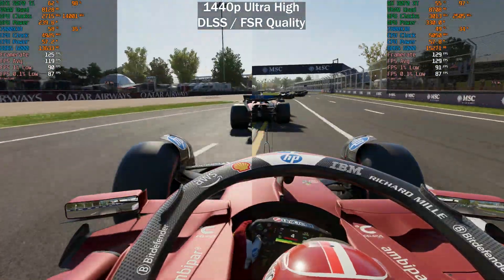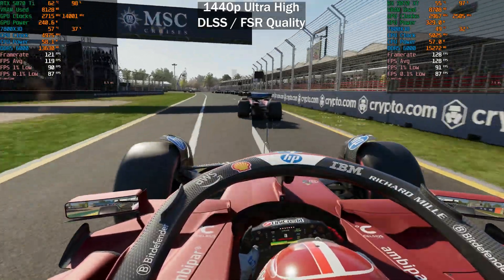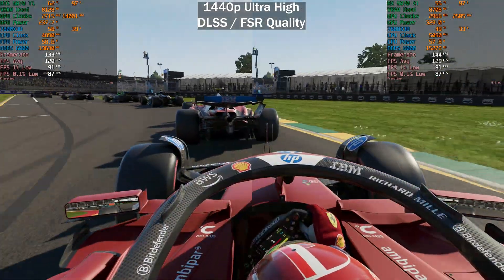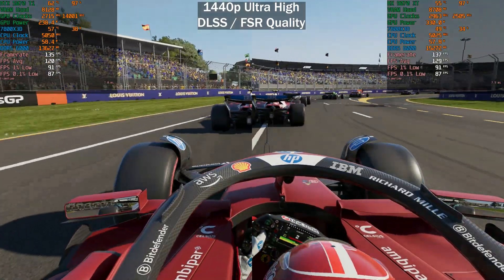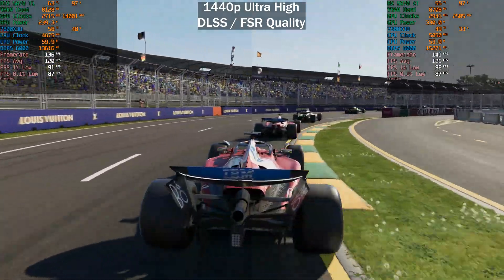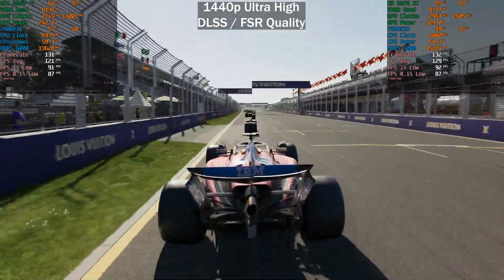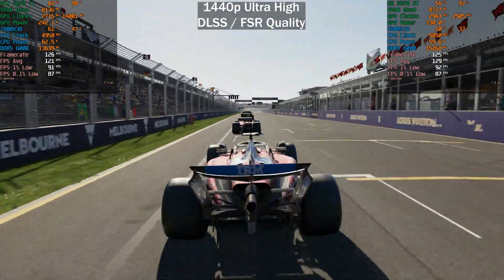When we have DLSS and FSR set to quality, the 9070 XT pulls ahead slightly by a few percent. The lows are pretty much identical once again, and 0.1% lows are identical — so a slightly higher average frames per second here on the 9070 XT.